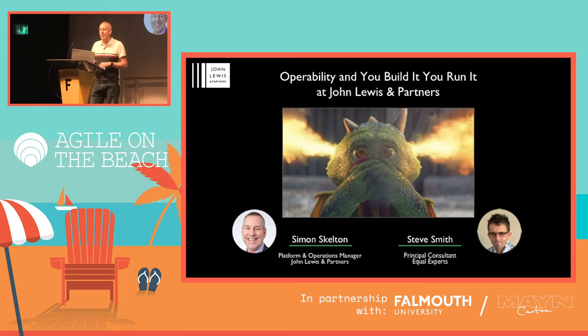So we're here to talk about operability and 'you build it, you run it' at John Lewis & Partners — and this is how we've gone from 10 big releases a year to over 5,000 deployments in a year, whilst also improving the website stability at the same time.